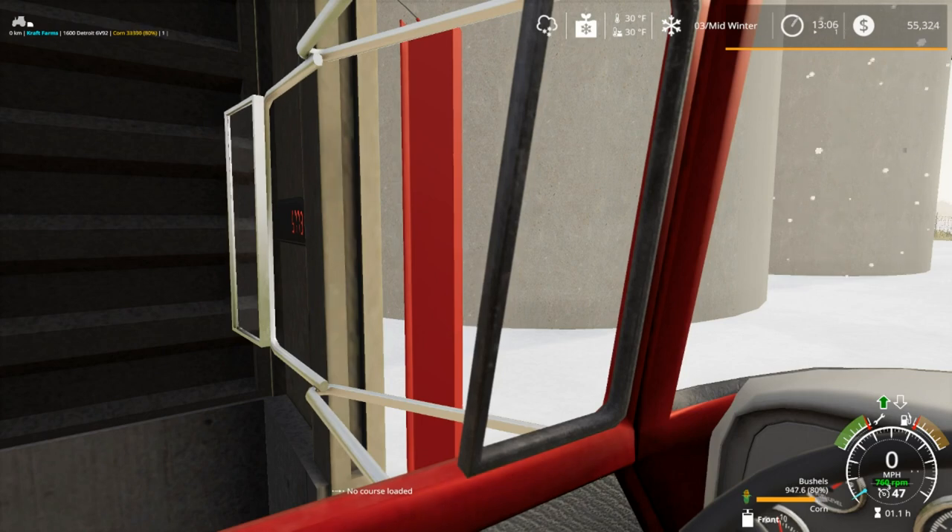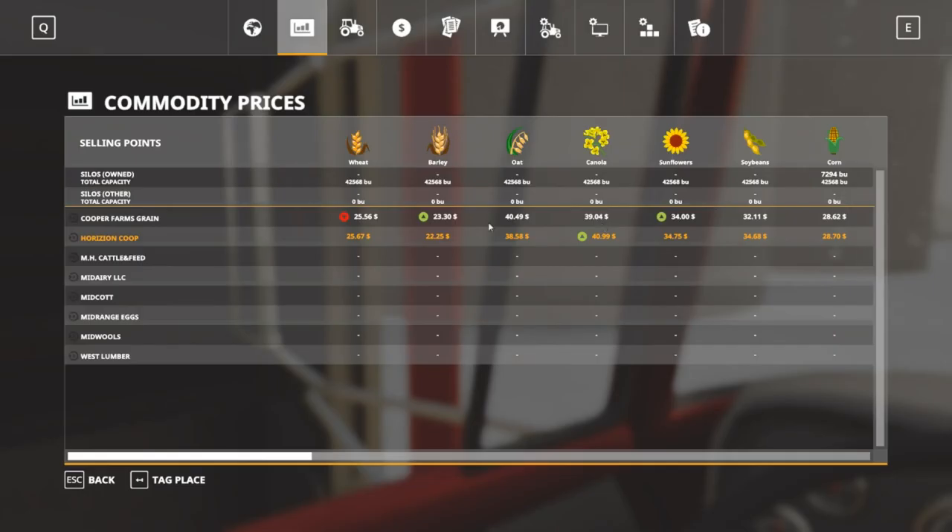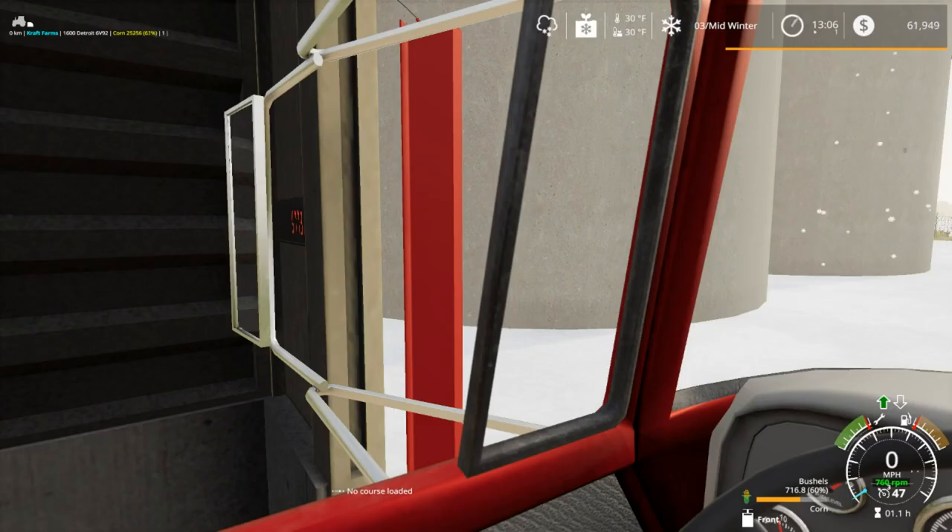It doesn't appear to be dropping. Our price does go down a little bit, but that is what happens when you're dumping loads of grain — it does gradually go down. But this is still the higher price.